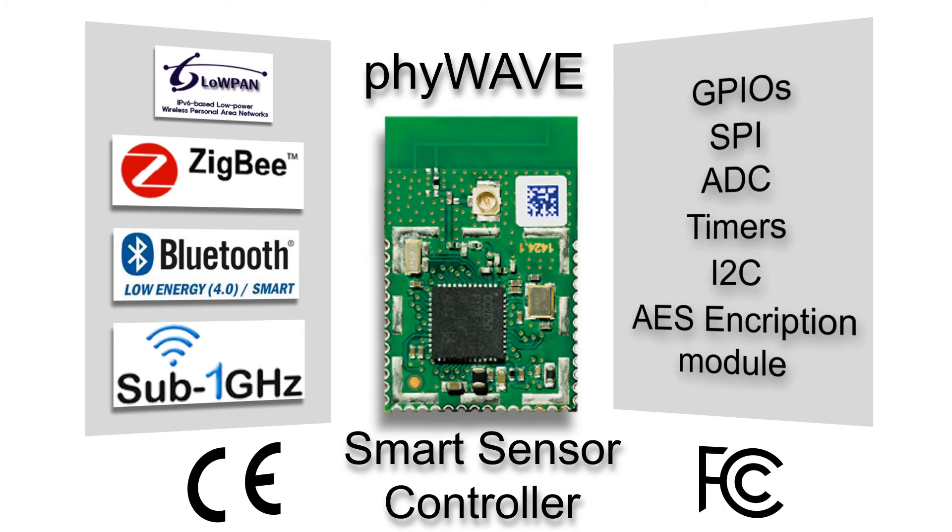Interfaces include GPIOs, SPI, ADC, timers, and an inbuilt AES encryption module. 5Wave uses industrial compliance certifications like CE and FCC.